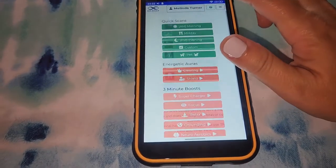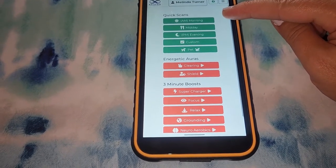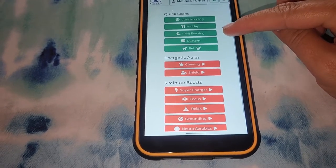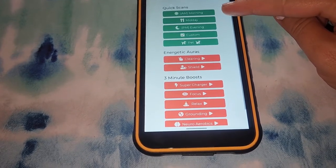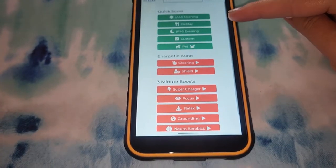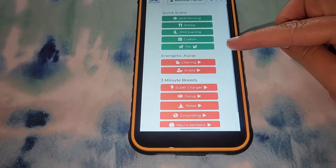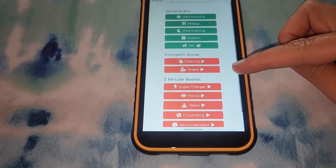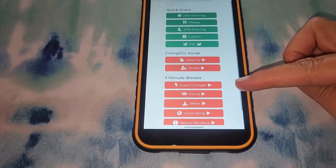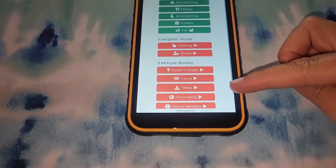The first program you'll see here is the quick scan. This is where you'll find your simple morning, midday, and evening scans where you will want to have your supplements uploaded before using these because it will let you know what supplements are best for you. There's also a PET scan, some energetic auras, clearing and shield. Little three-minute boosts such as supercharge, focus, relax, grounding, and neuro aerobics.